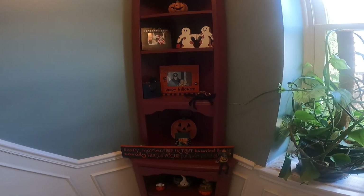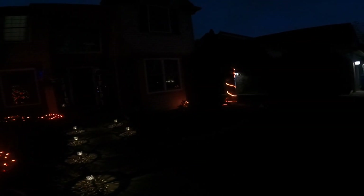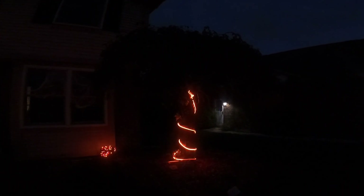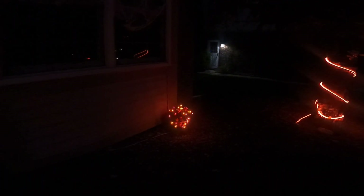Once it gets dark I'll turn the lights on outside so you can see how those look. Alright, nothing crazy — here's the outside of the house, just got some lights, some orange lights. Kind of hard to see, but there's the tree with some more lights, and there's that pumpkin with the propane tank with lights on it.